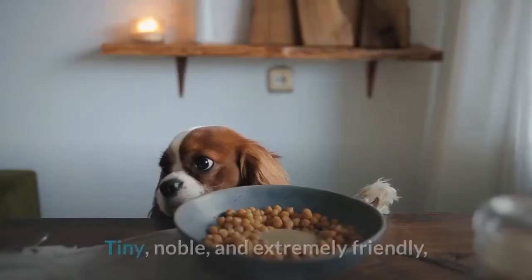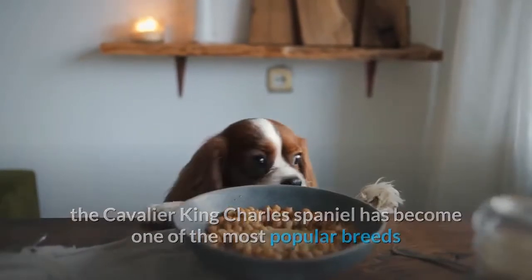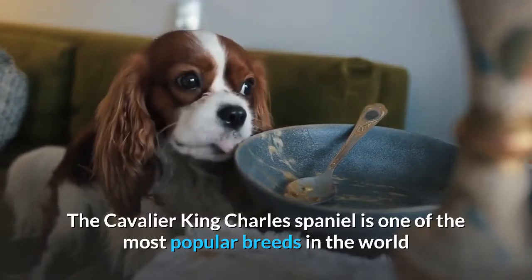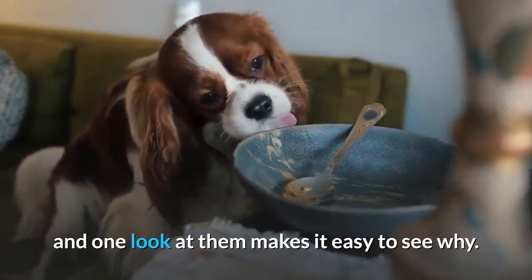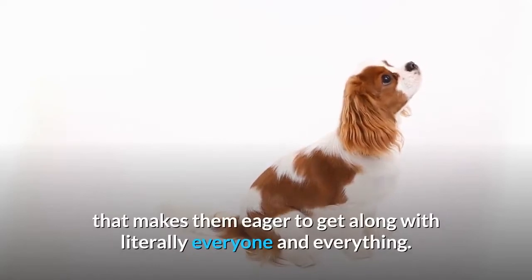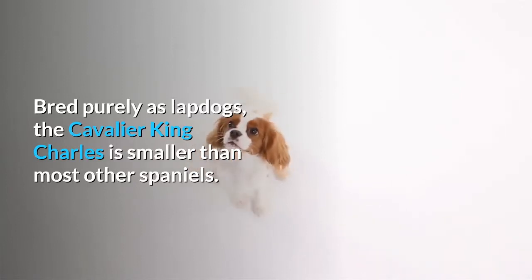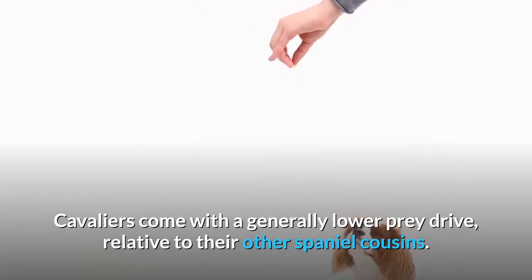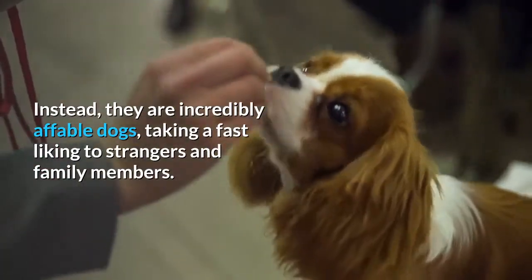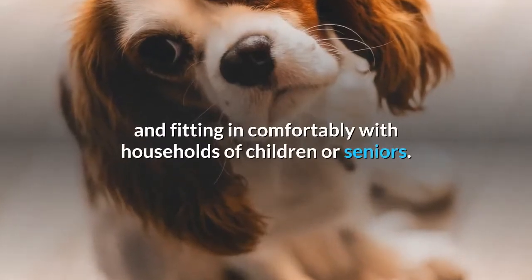Cavalier King Charles Spaniel — tiny and extremely friendly, the Cavalier King Charles Spaniel has become one of the most popular breeds in the world due to its ability to fit into almost any living situation. These little dogs have silky, flowing hair, adorable, friendly faces, and a personality that makes them eager to get along with literally everyone and everything. Bred purely as lapdogs, the Cavalier King Charles is smaller than most other Spaniels, with a generally lower prey drive relative to their other Spaniel cousins. They are incredibly affable dogs, taking a fast liking to strangers and family members, and live well with other pets, fitting in comfortably with households of children or seniors.